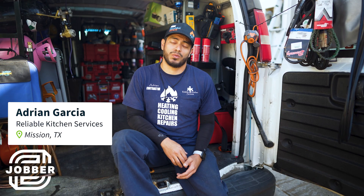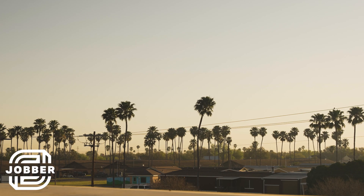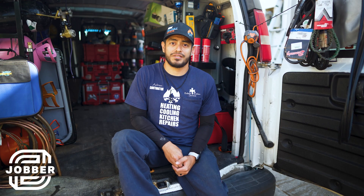My name is Adrian Garcia. I work for Reliable Kitchen Services. We are a family-owned business. We started here in South Texas. We've been in the business about 15 years and we've been using Jobber for the past six months.